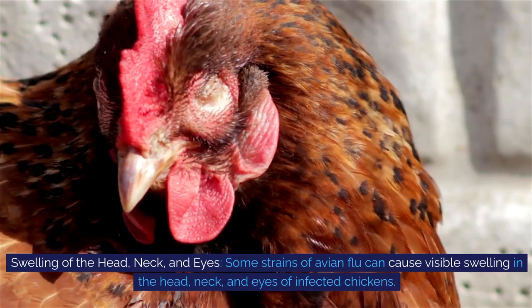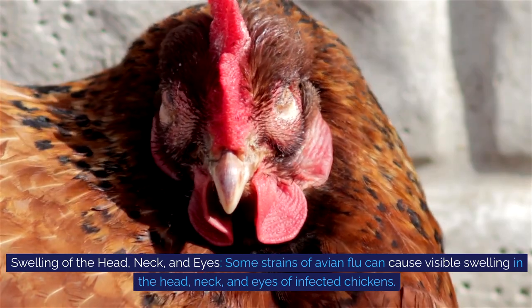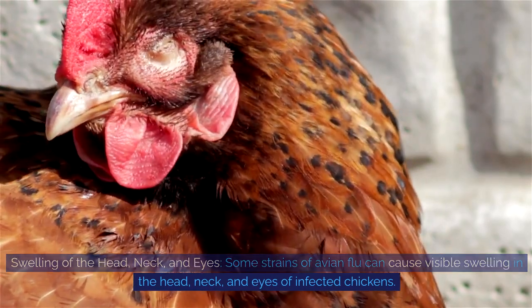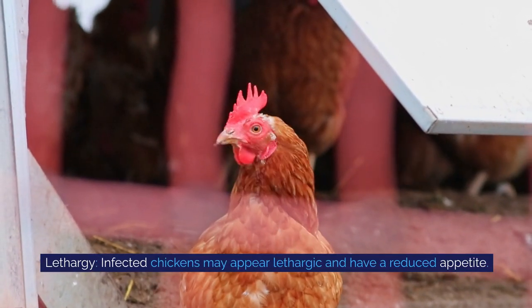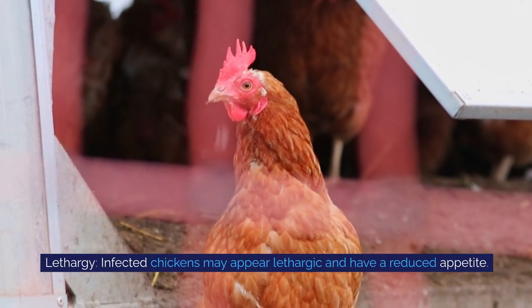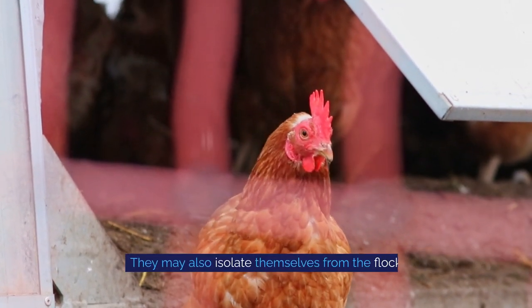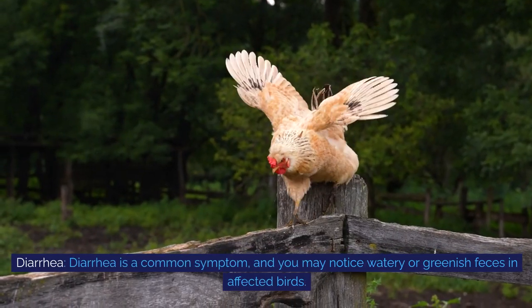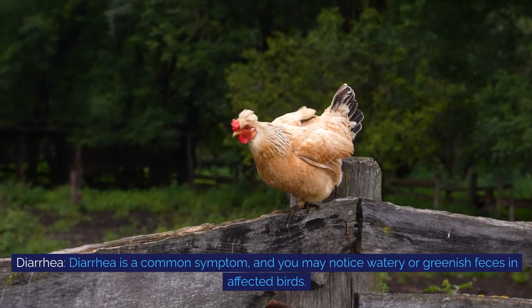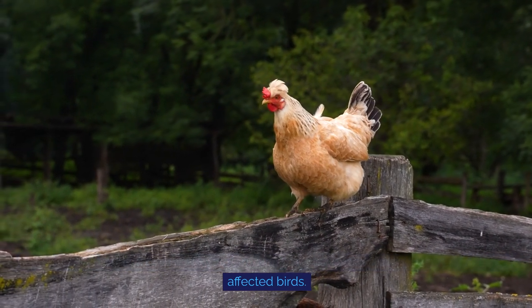Swelling of the head, neck, and eyes: some strains of avian flu can cause visible swelling in the head, neck, and eyes of infected chickens. Lethargy: infected chickens may appear lethargic and have a reduced appetite — they may also isolate themselves from the flock. Diarrhea is also a common symptom, and you may notice watery or greenish feces in affected birds.